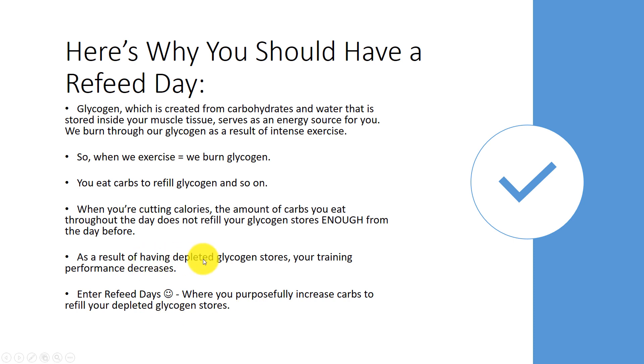As a result of having depleted glycogen stores from cutting calories, your training performance decreases — and that's a bad thing. We don't want that to happen. So that's where refeed days come in, where you purposely increase carbs to refill those depleted glycogen stores.